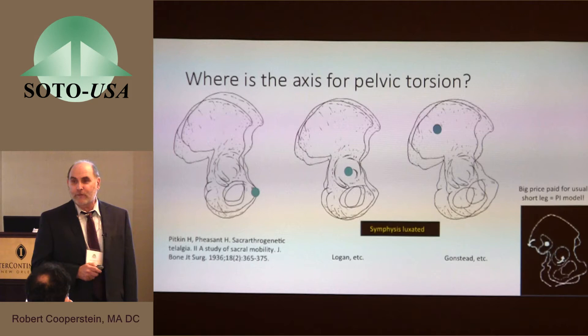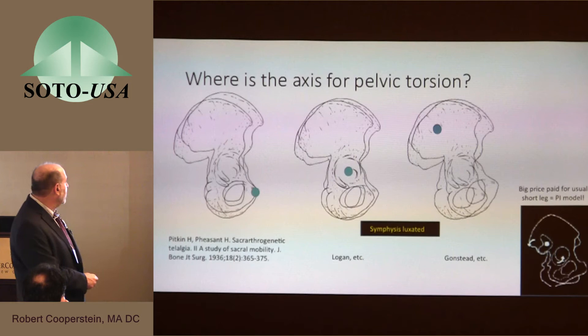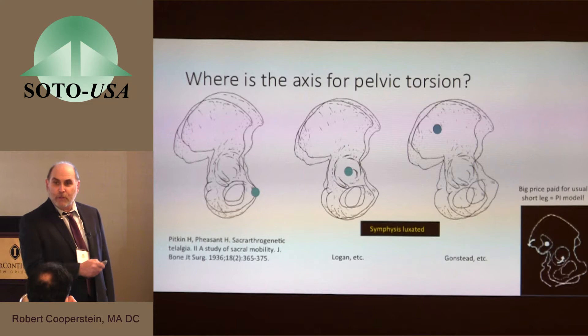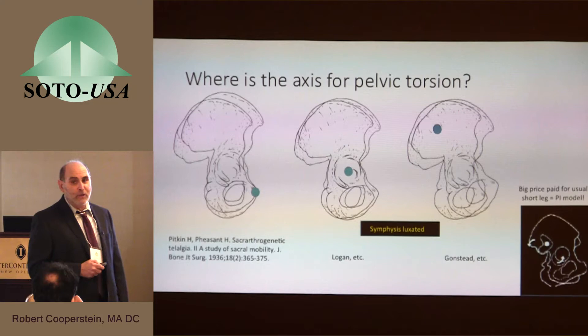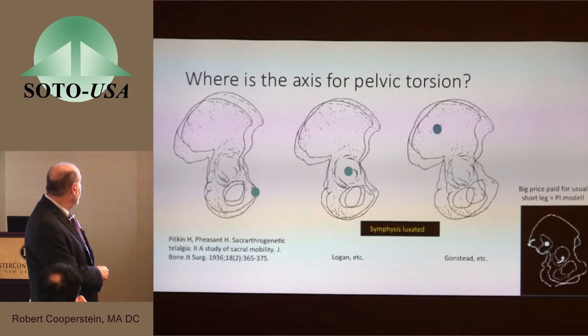If the ilium rocked posteriorly around this axis, it would draw the hip up — that would be true. Unfortunately, it would also draw the symphysis pubis up. What you get in return for the short leg model is complete luxation of the front of the pelvis. And this does create something of a problem for SOT practitioners regarding the function of the low block used in prone blocking in category one and supine blocking in category two. There is discussion warranted on the anatomic effect of the low block, because it's not spinning anything around this axis — that is not the correct axis.